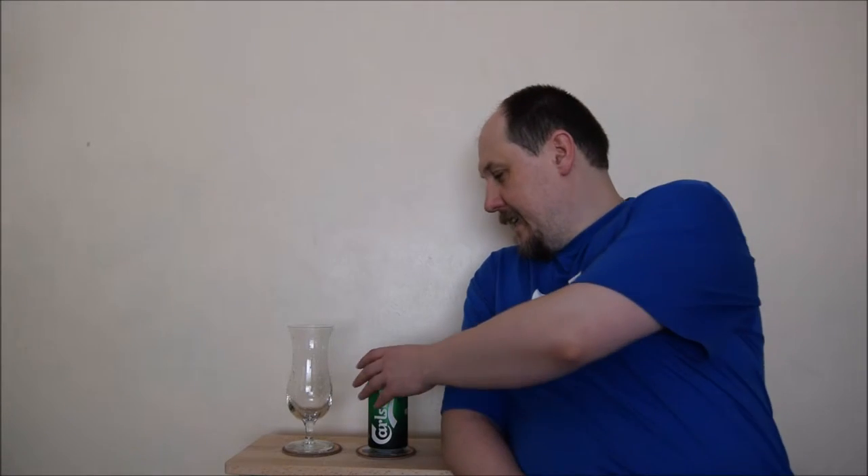Hello, welcome to the next AVE station session. This time it's Carlsberg in Green Thin, 3.8% ABV, good in UK, probably.